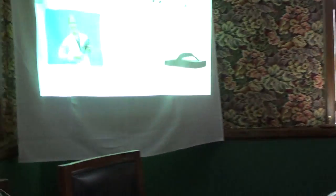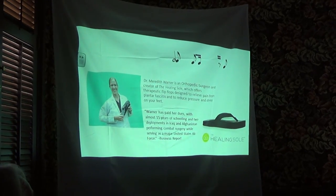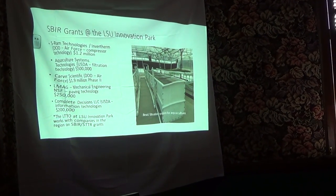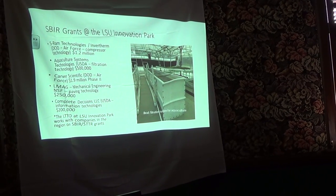Dr. Meredith Warner is an orthopedic surgeon who developed this flip-flop for plantar fasciitis. We made it in our prototyping center, and now she's having it manufactured and distributing it through orthopedic offices.